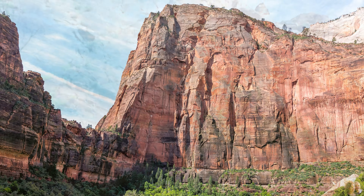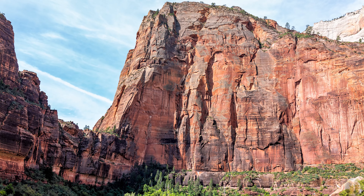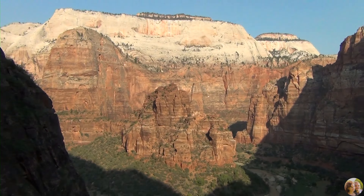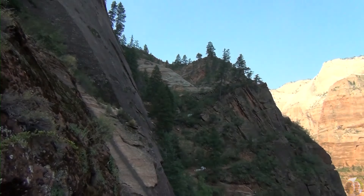We didn't hike Angel's Landing, but we were lucky to do the hike to Observation Point since the trail was open at the time. The hike is not as dangerous and leads to even better views.